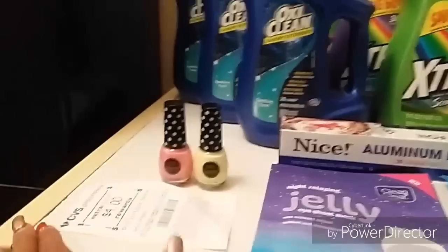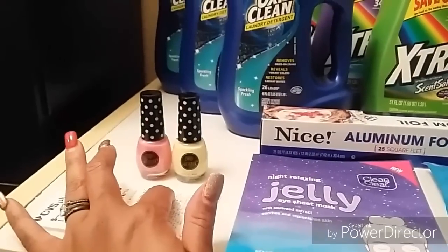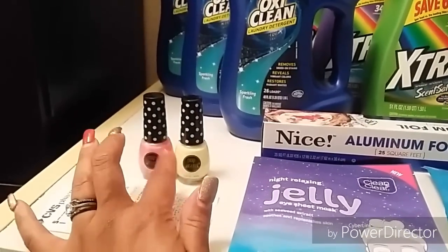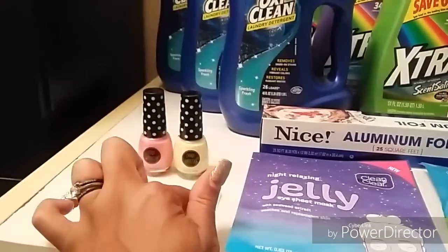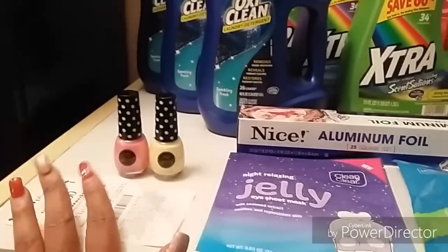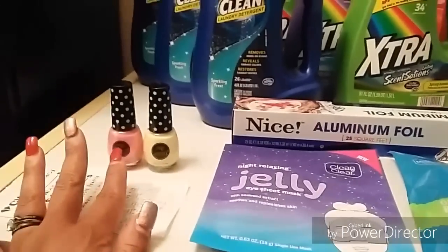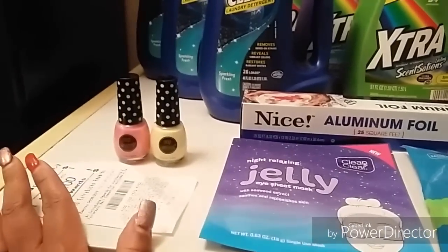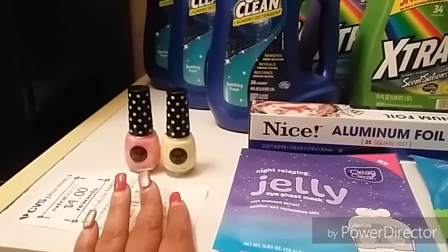It's super newbie friendly — no coupons required. If you wanted to, you could just pay the five and get the four back, which drops these down to fifty cents each. If you're new to CVS shopping and don't have any beauty bucks or ECBs established, this will be a super quick and easy way for you guys to get started.